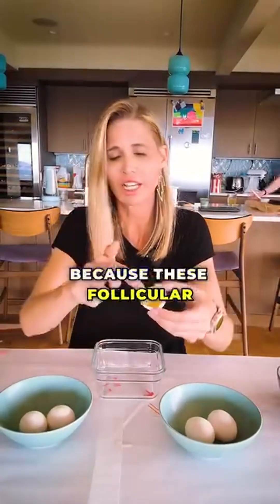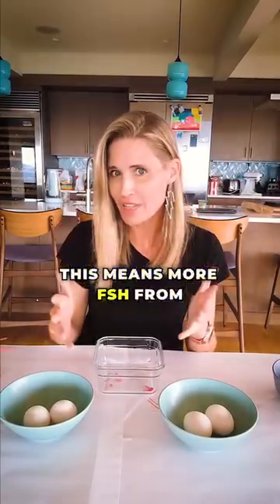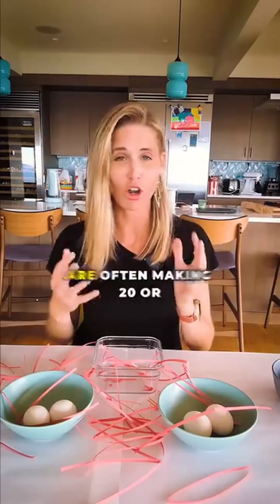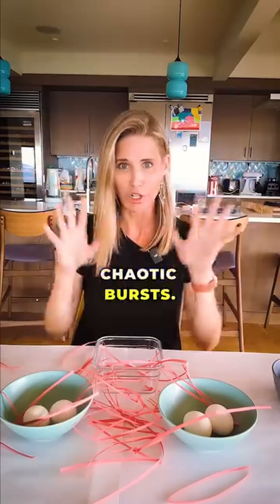Now, in early perimenopause, because these follicular cells have become kind of weary, they're making less of this inhibin. This means more FSH in the pituitary gland and crazy surges of estrogen. Women in early perimenopause are often making 20 or 30% more estrogen, and they make it in these chaotic bursts.